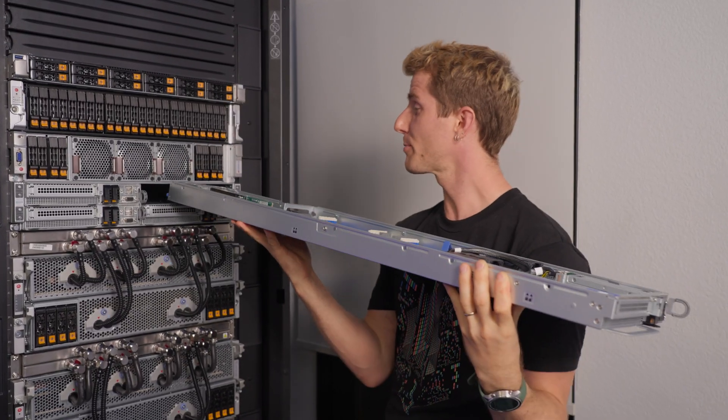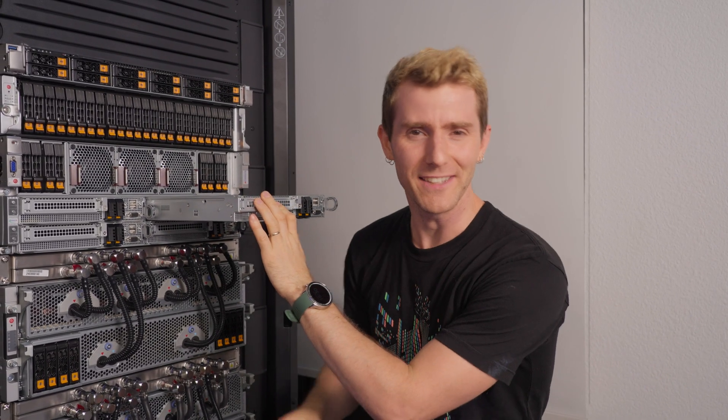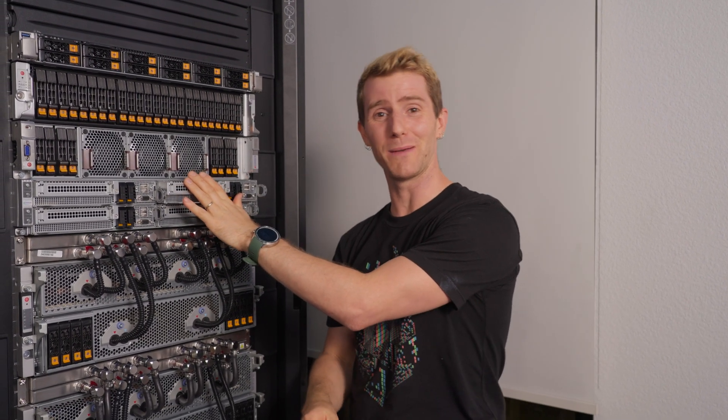If this kind of hardware is in your budget, good for you — we're going to have it linked down below. But if it's not, we get it, and we're going to have the rest of the H14 family links down below as well, where you can find the perfect solution for your data center needs.